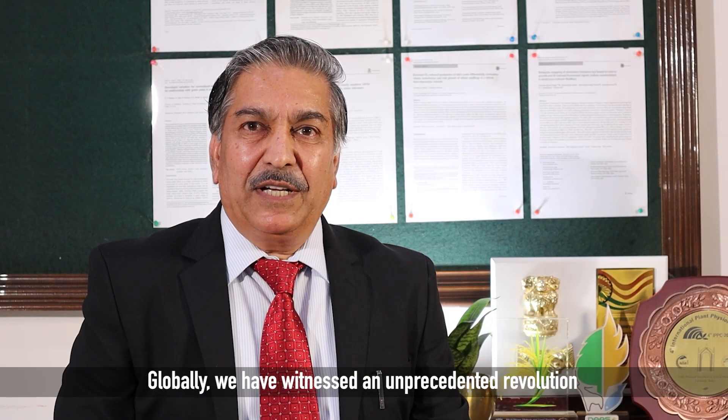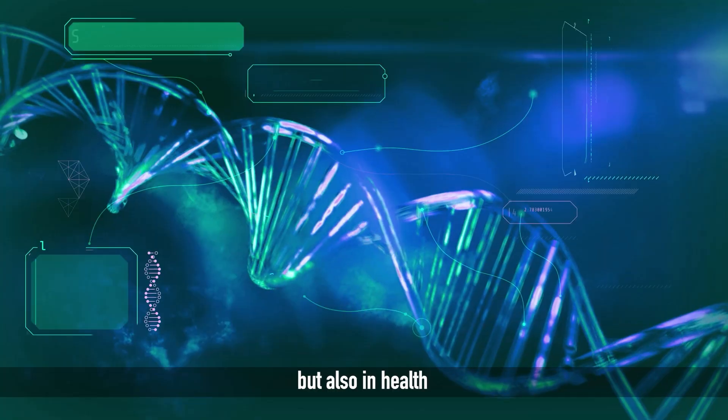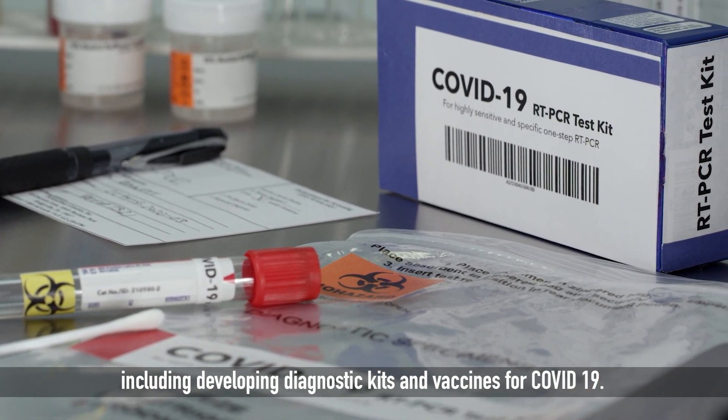Globally, we have witnessed an unprecedented revolution in the use of genome editing technologies, not only in agriculture, but also in health and pharma sectors, including developing diagnostic kits and vaccines for COVID-19.